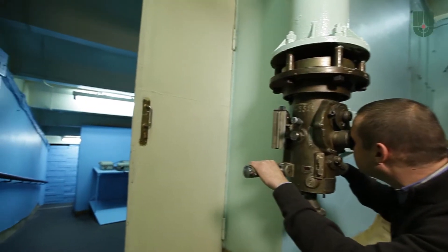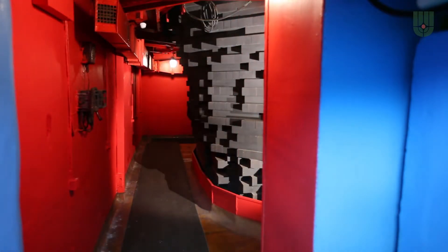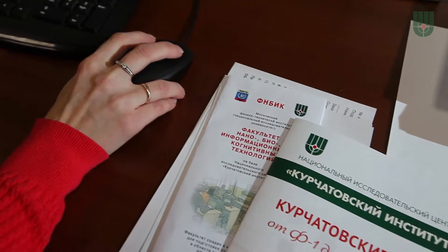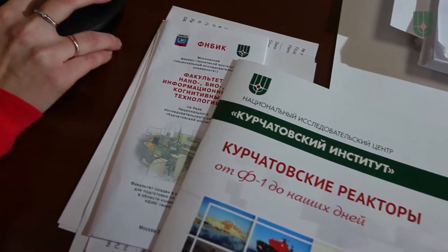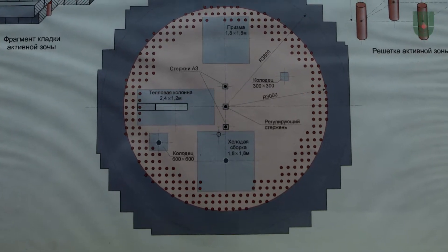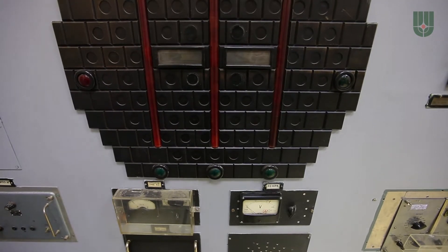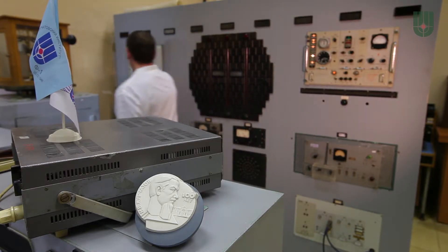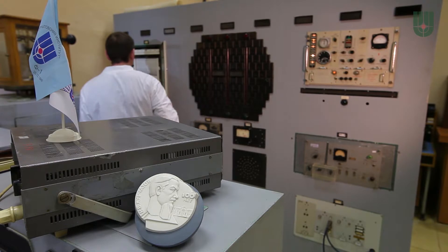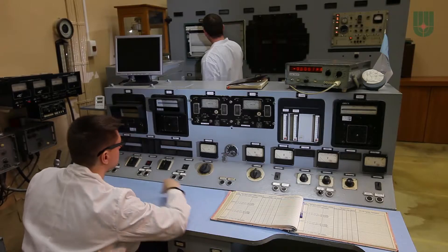Later on, the reactor was used in research activities to define more accurately physical constants and validate design solutions for various types of nuclear installations. In recent years it has served as the standard neutron source for calibration and certification of instruments and neutron flux detectors for control and protection systems of nuclear power plants, production reactors and other nuclear installations.